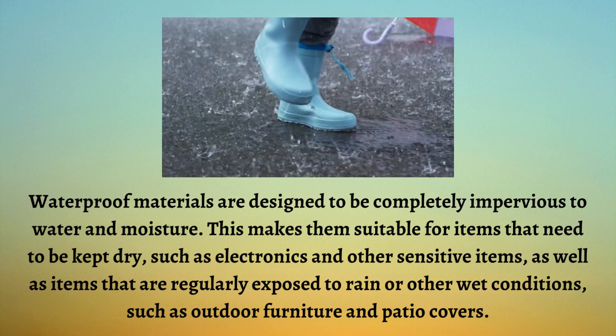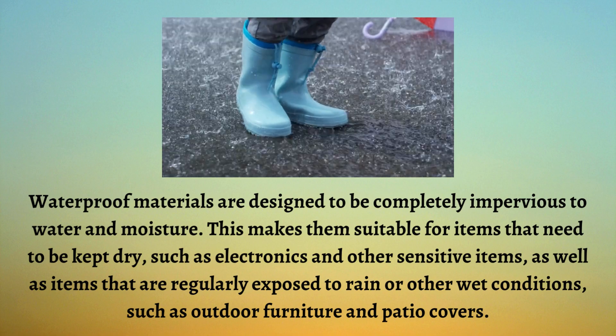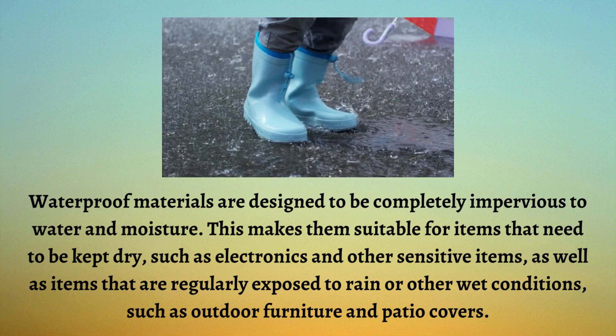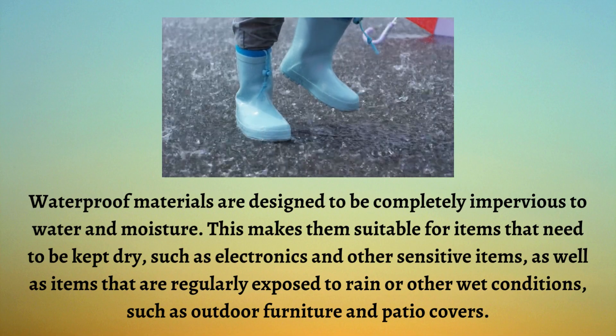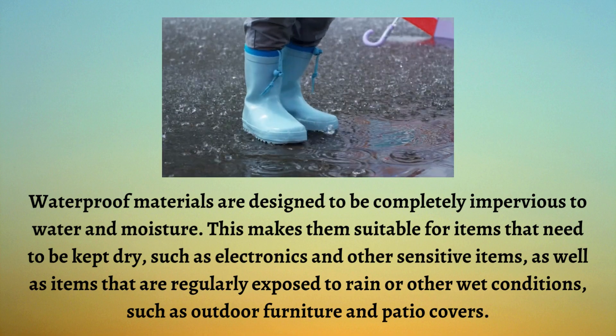Waterproof materials are designed to be completely impervious to water and moisture. This makes them suitable for items that need to be kept dry, such as electronics and other sensitive items, as well as items that are regularly exposed to rain or other wet conditions, such as outdoor furniture and patio covers.